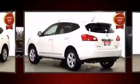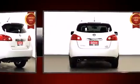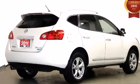Nissan infused the interior with top-shelf amenities such as leather upholstery, one-touch window functionality, heated door mirrors, a roof rack, and a split-folding rear seat.